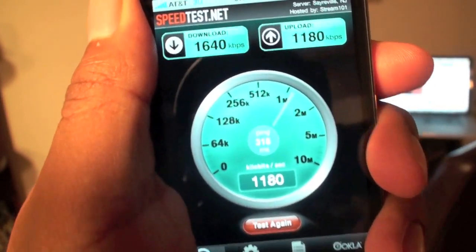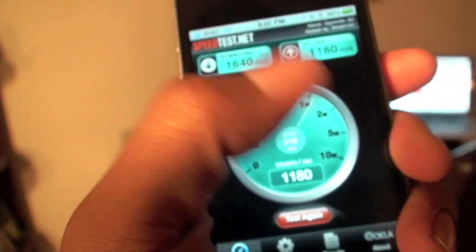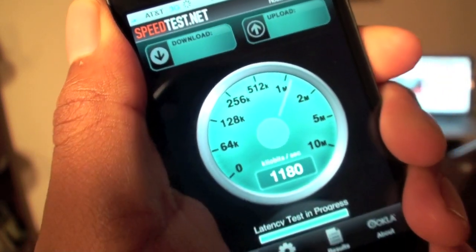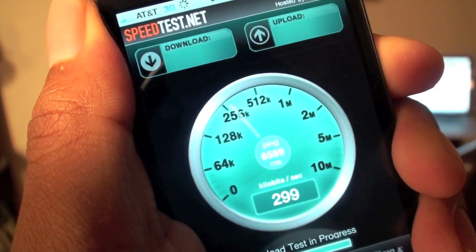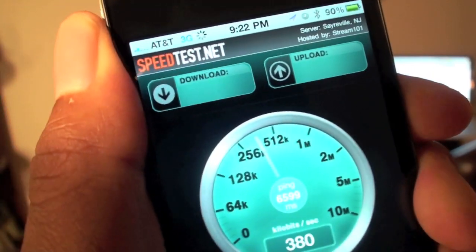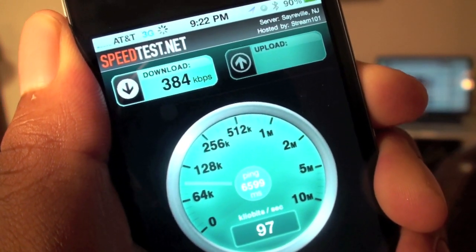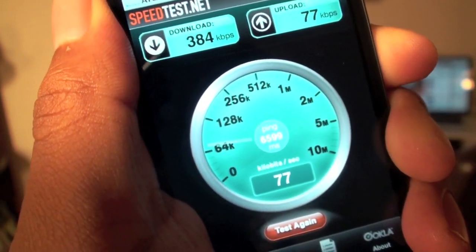All right, so let's try with the Samurai Death Grip. Let's drop some bars here and hit test — what happens? It won't even start up. Okay, we're starting up. And it's looking like we're in the 300 range for down. Let's try uploading — let's see what happens. And uploading is going at a snail's pace right now, which is kind of disappointing.